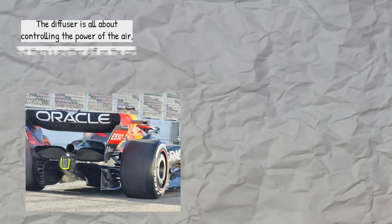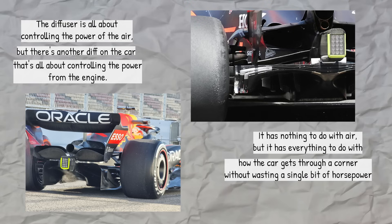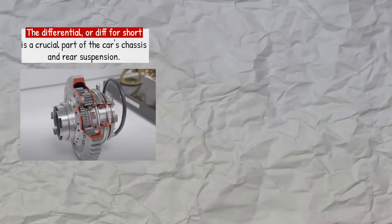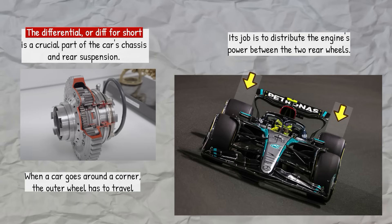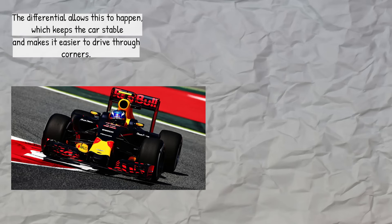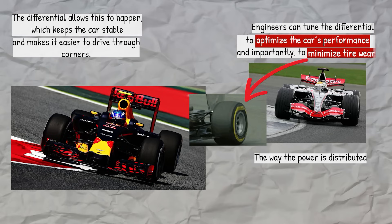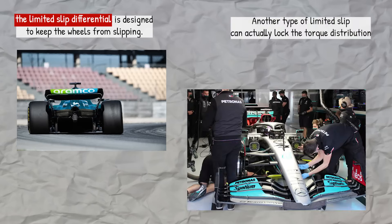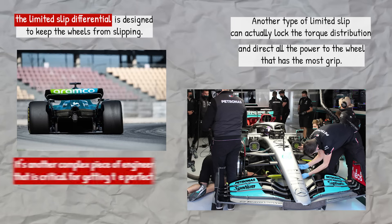The diffuser is all about controlling the power of the air, but there's another diff on the car that's all about controlling the power from the engine — the differential, or diff for short. The differential is a crucial part of the car's chassis and rear suspension. Its job is to distribute the engine's power between the two rear wheels. When a car goes around a corner, the outer wheel has to travel a longer distance than the inner wheel, so it needs to spin faster — the differential allows this to happen, which keeps the car stable and makes it easier to drive through corners. Engineers can tune the differential to optimize the car's performance and minimize tyre wear. The limited slip differential is designed to keep the wheels from slipping, and another type can actually lock the torque distribution and direct all the power to the wheel that has the most grip — it's a complex piece of engineering critical for getting the perfect lap.